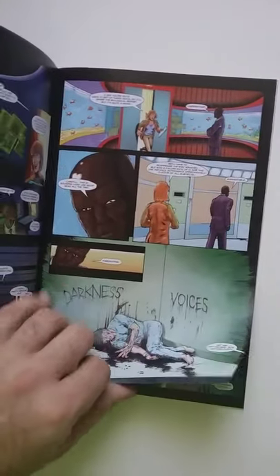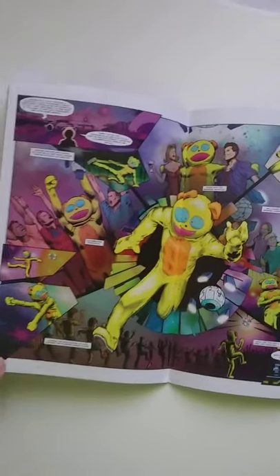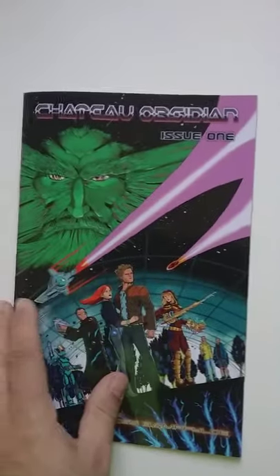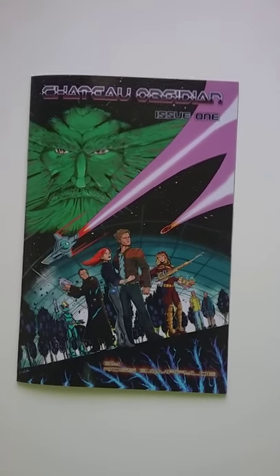I'm not going to show you the whole book, obviously, just to show you a little bit of his work. I really want to support the indie creators. I'm going to stop here because we're at the midpoint — the next page has something I'm not showing you guys. Anyways, this was issue one of Chateau Obsidian. I'll put the link for issue two in the description.